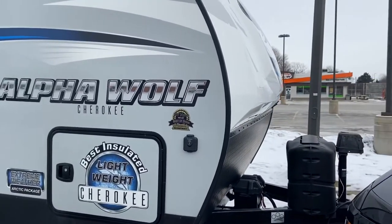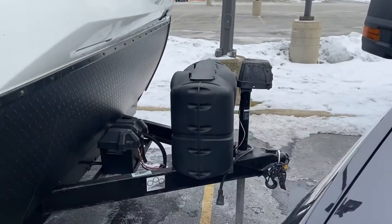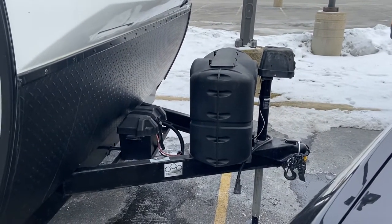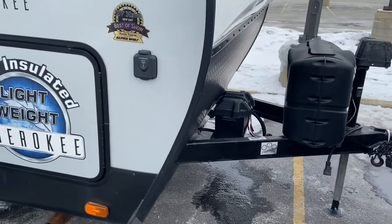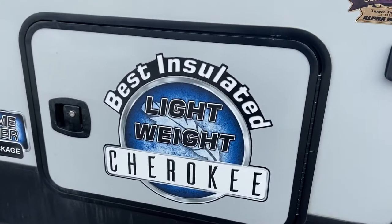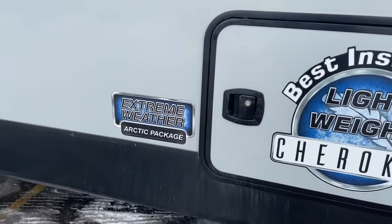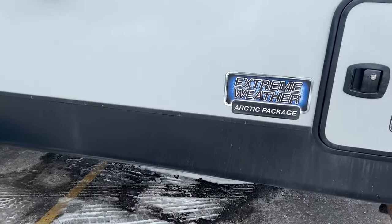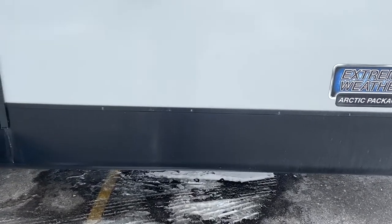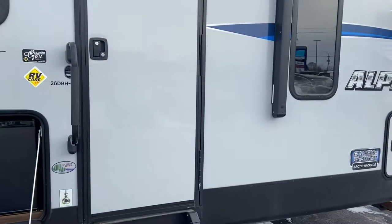On the front here, we've got our dual propane tanks, a power tongue jack, and your standard battery. This model is best insulated, which refers to the extreme weather package — so excellent insulation, nice warm floor. You can do some winter camping and not have to worry about being cold. Just get the heater rolling in there and you will be fine.